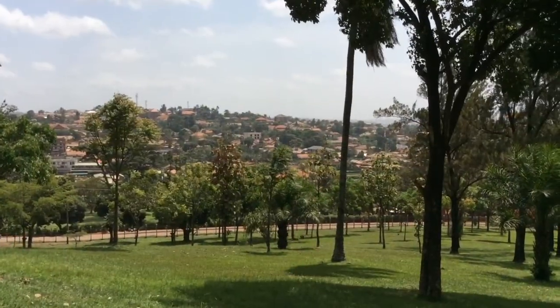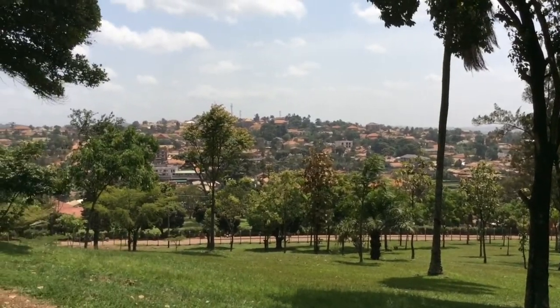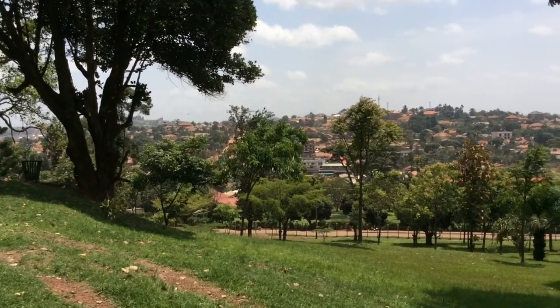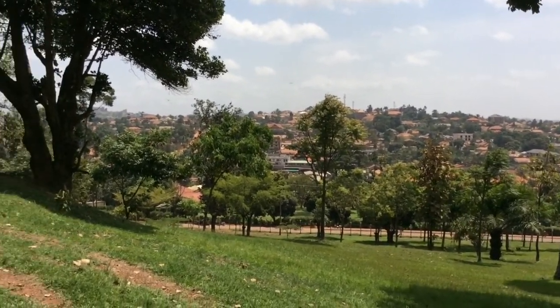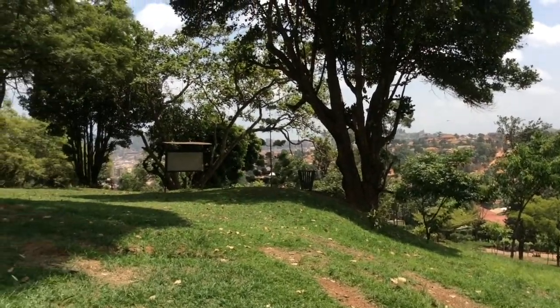Some of the housing settlements in Kampala City. You can see Kampala has really grown. It used to be a small city, but all these hills are now full of houses. People are constructing day and night.